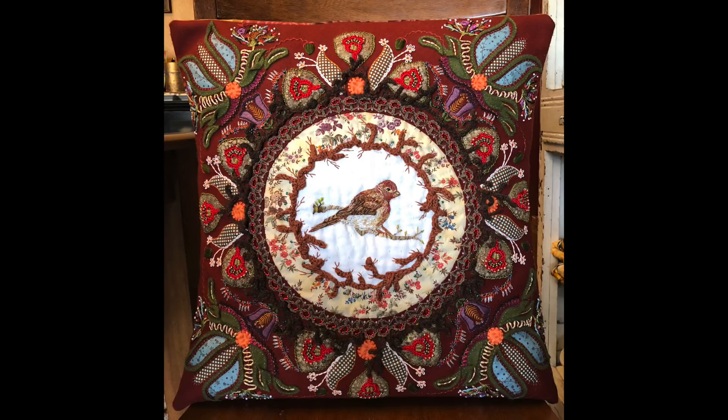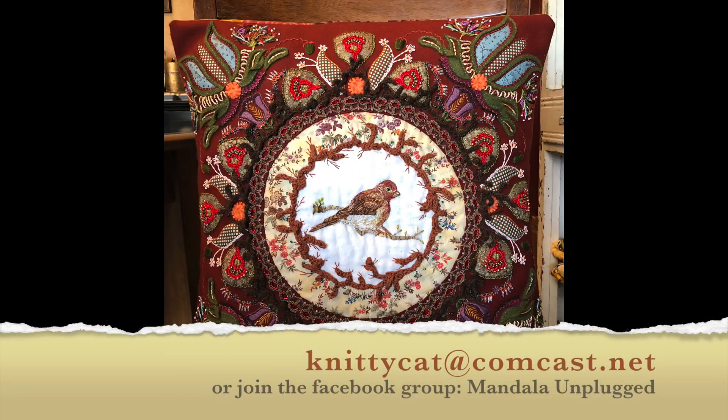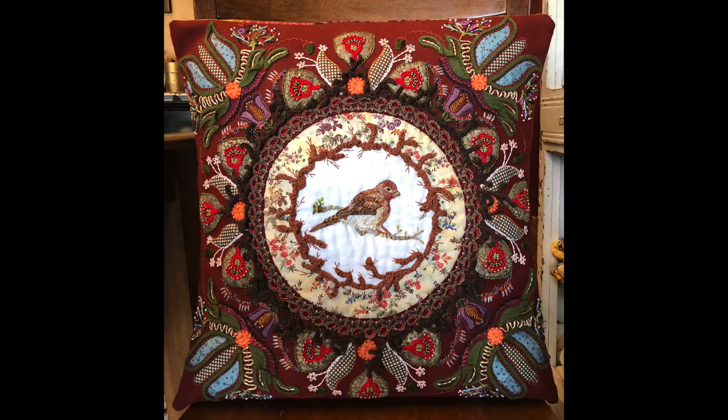Happy gathering, and thank you for your interest in joining me on another hand stitch journey. Email me at knittykat@comcast.net or post in the Mandala Unplugged Facebook group if you have any questions — I'm always happy to hear from you. Happy holidays, and we'll bring in the New Year with this little birdie!